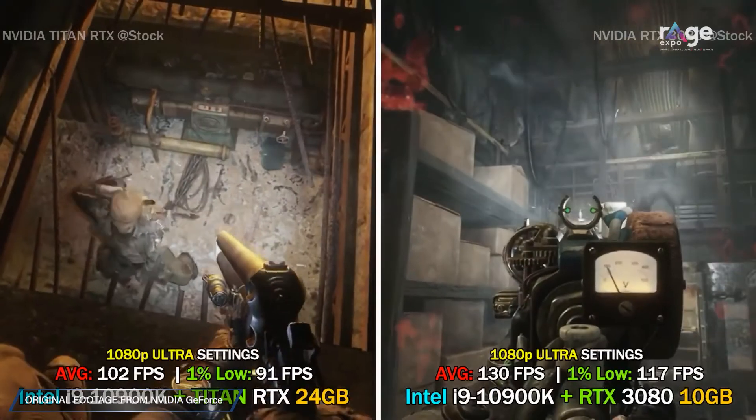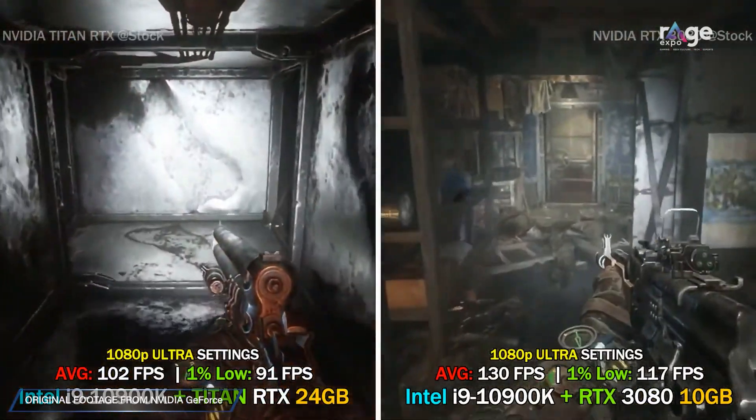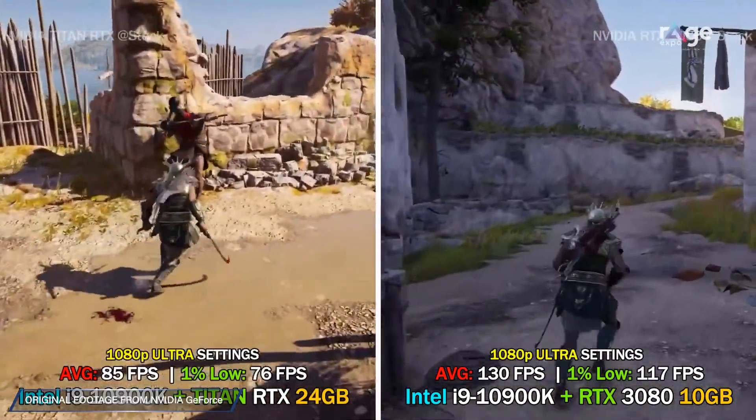Nvidia usually differentiates with their Titan series which can do much higher rates of double precision compute, but even so, this 3080 is actually more powerful than all previous Titan GPUs — and that's saying something because Titan GPUs were for professional-class GPU computing. This brings that really expensive market to everybody, representing more power than what used to cost two thousand US dollars.